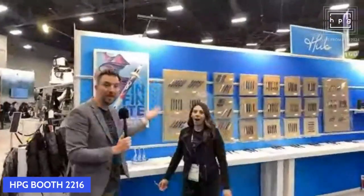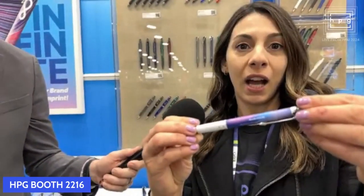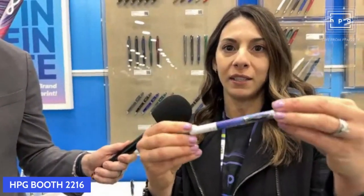Hey Mel, what's new in the world of HubPen? We are celebrating a special birthday this year — Hub turns 70 years old. So it's going to be a year-long celebration and some great promos headed your way. Hub is the official pen sponsor of PPAI this year. We are handing out our Gemini comfort with our new infinity decoration. So we're making a big splash of that here at the booth. And I want to make another call out on the topic of sustainability.